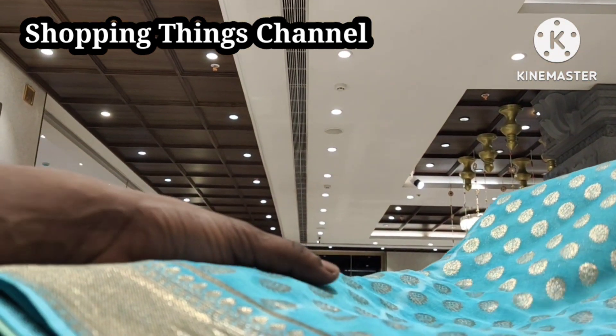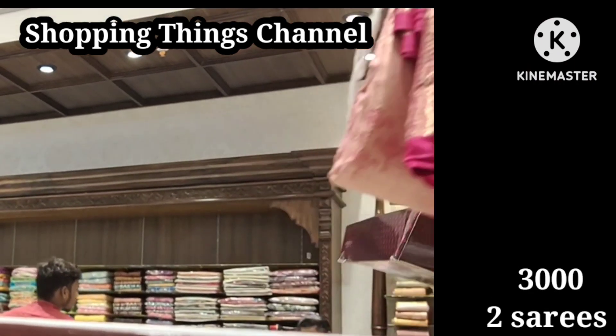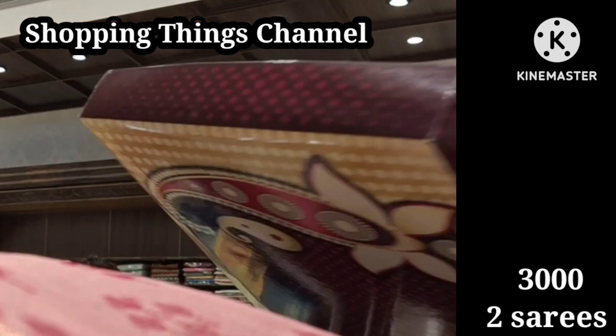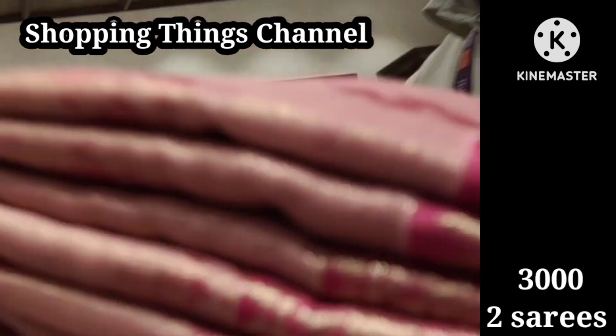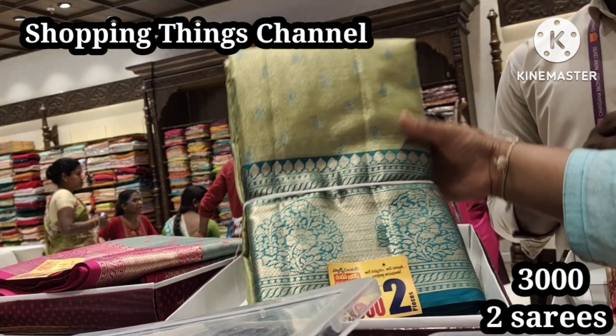Next we have a new collection of peach and blue color combination of pattu organza silk, which is 6000 rupees. Pure jorget in blue color and green color is also 6000 rupees for 2 sarees, and then any one saree is available for 1500 rupees in multi colors and different combinations.